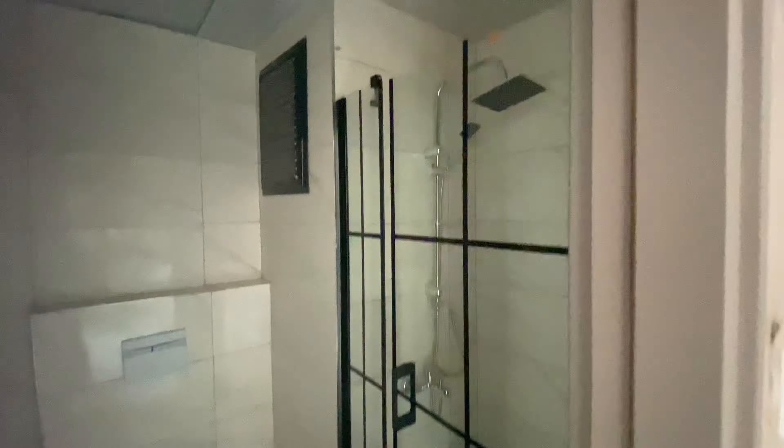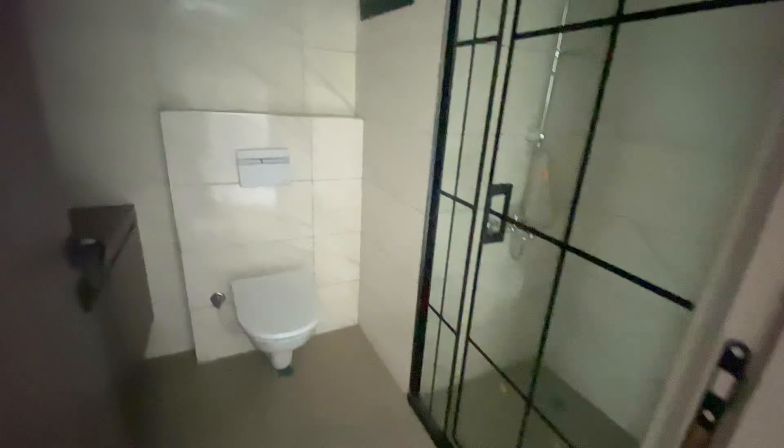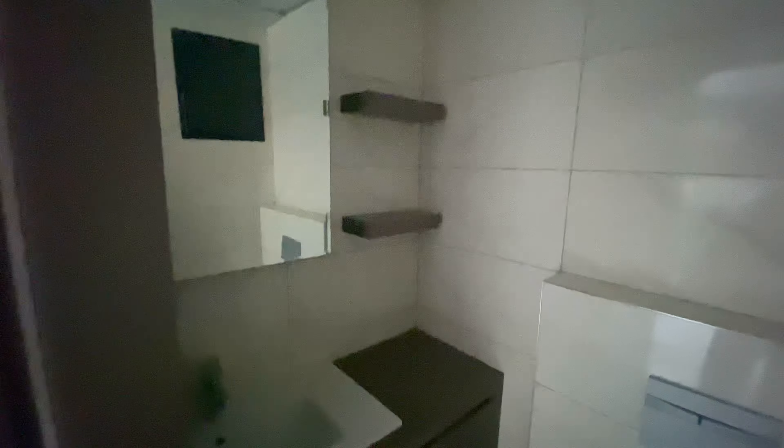We will start from the bathroom. It's a usual one but it's pretty nice, and I really like the design of these apartments — it's simple but very pleasant.